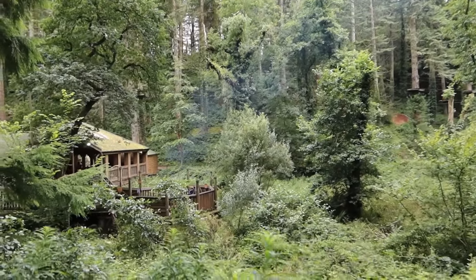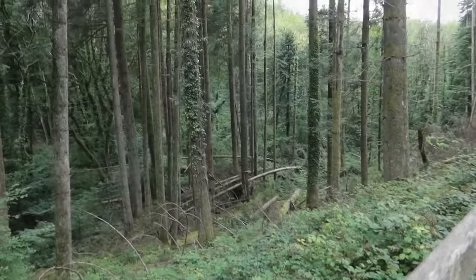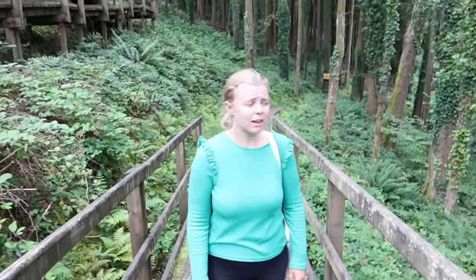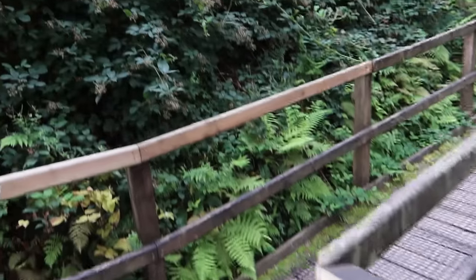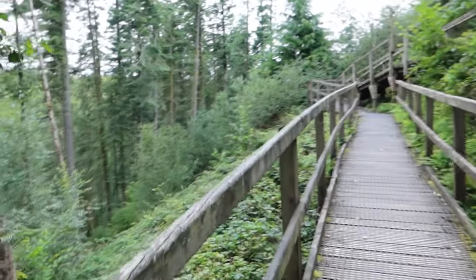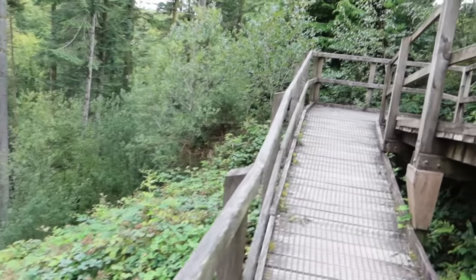They've actually got an indoor area with the high ropes course as well — the Serendome, which is all covered over. What a vista with the fire pit — beautiful scenery. There are three zip wires here, which is quite good. It's quite a track up here with this big ramp. Five minutes later we're still climbing, but there is a bench if you need it. It's more coming back up than going down. It's about a half-hour walk we've done through the lovely Welsh countryside.